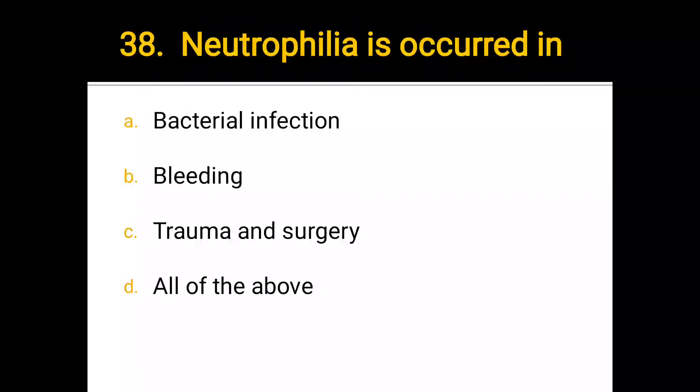Number 38. Neutrophilia occurs in: a) bacterial infection, b) bleeding, c) trauma and surgery, d) all of the above. The correct answer is all of the above.